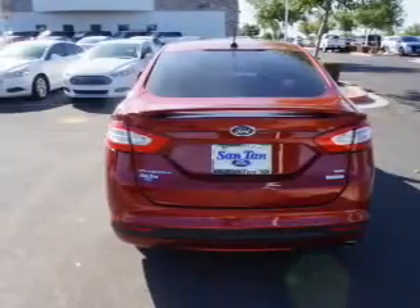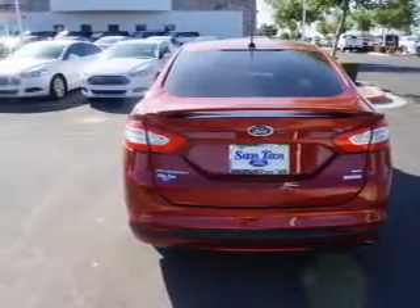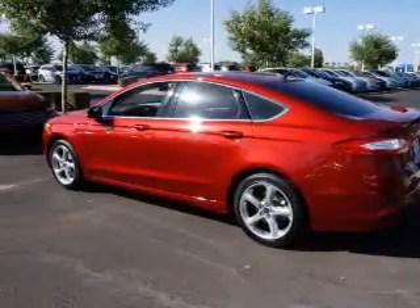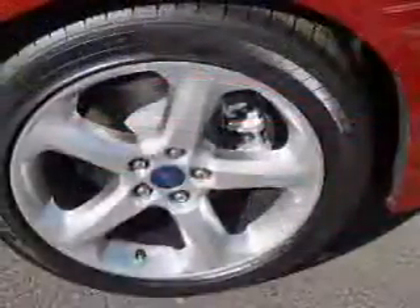The features include electric trunk, keyless entry, heated outside mirrors, power mirrors, brake assist, traction control, stability control, and anti-lock brakes.